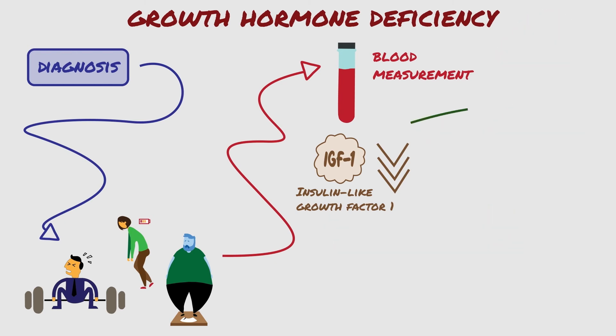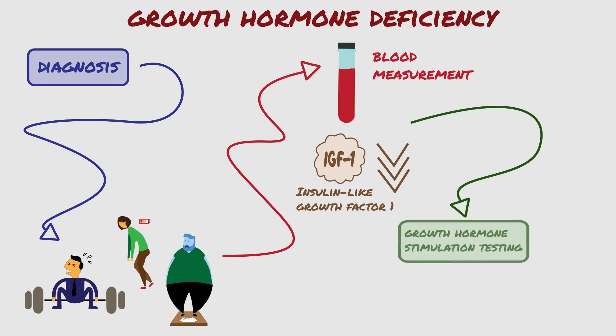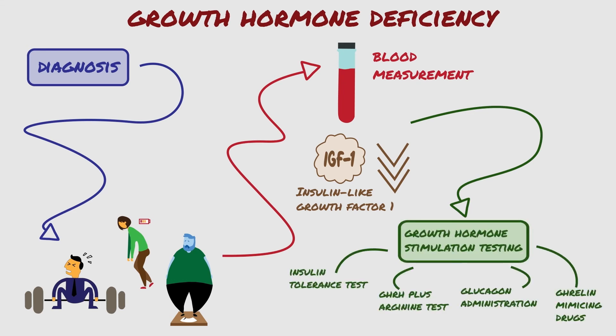The third step, for definite diagnosis, is growth hormone stimulation testing. There are several types of tests that can be used. Your doctor will prescribe the test that is best for you. All tests require fasting prior to testing.